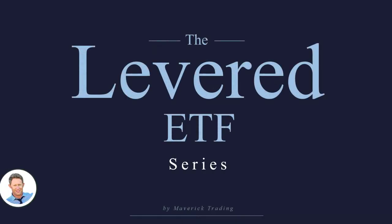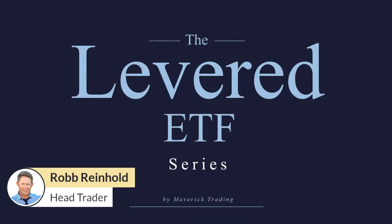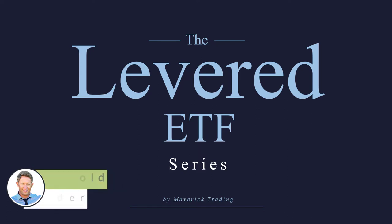Hello everybody, my name is Rob Reinhold and welcome to the Maverick Trading Levered ETF series. In this video, we are going to be discussing the 3X Long Semiconductor ETF.